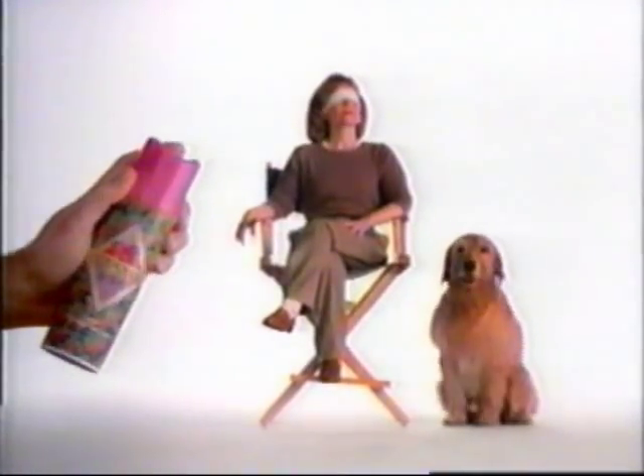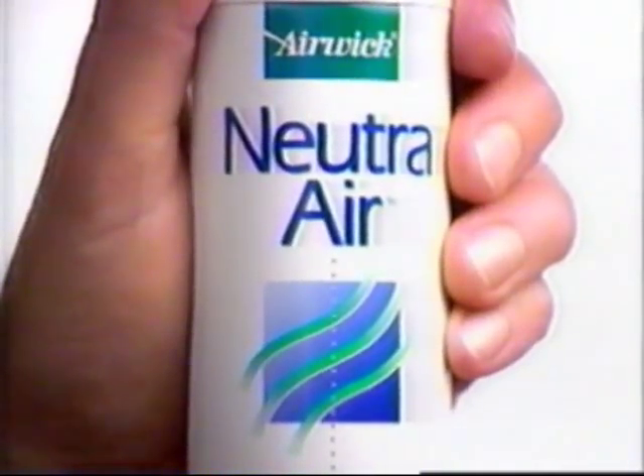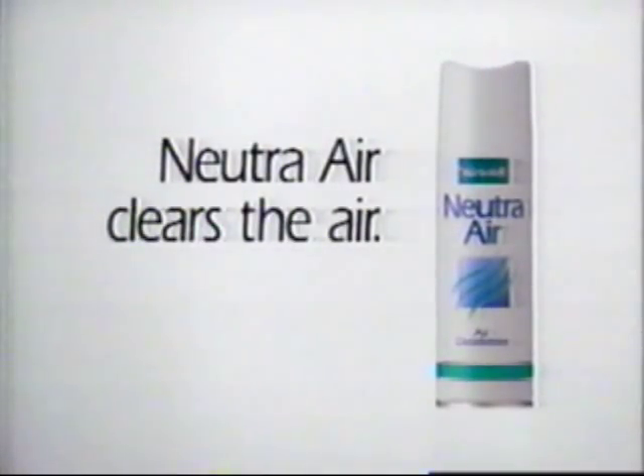I know they're in there. Smell anything? A potpourri and a wet dog. Other air fresheners just mask odors. Nutri-Air neutralizes them. Could you do that again? Nutri-Air — clears the air. He's still here!